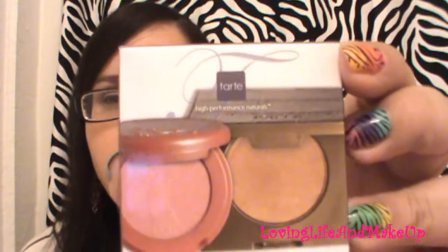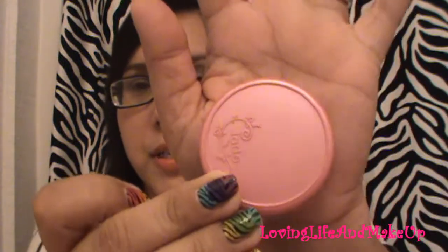The next purchase was at Sephora. I've been loving the Tarte Amazon Clay blushes — really really good quality. I noticed on their website they had this little kit called Blush and Bronzer On the Go, which is basically travel size.